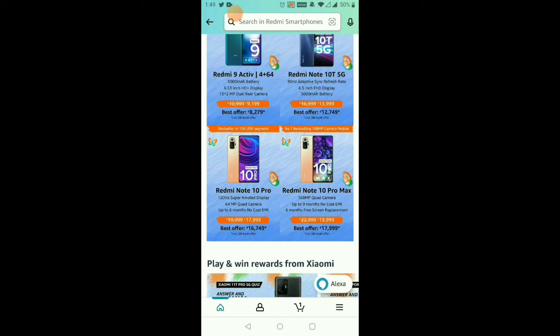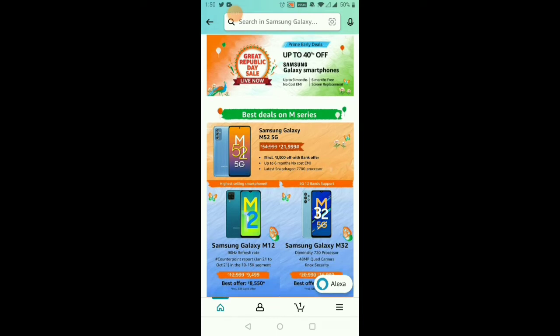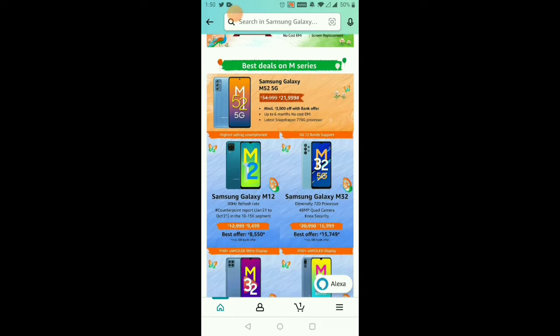For Samsung phones, we have the Samsung Galaxy A52s 5G, the latest model with Snapdragon 778 processor. This is 31,000 rupees, and with the bank offer it comes down to 28,000 rupees — a 3,000 rupees discount. With additional discounts you can get 6,000 rupees off. The Samsung Galaxy is around 9,498 rupees to 10,000–15,000 rupees with the SPS card offer.